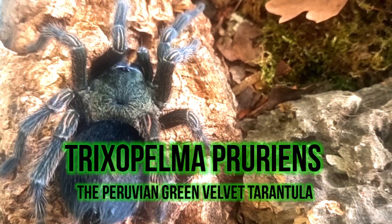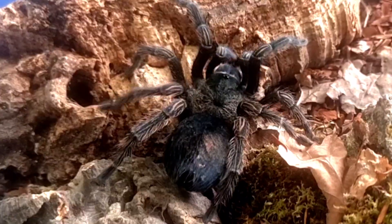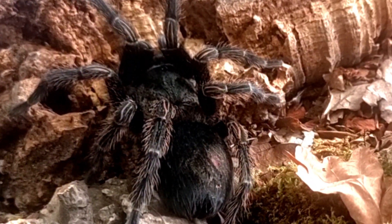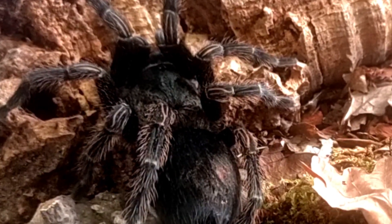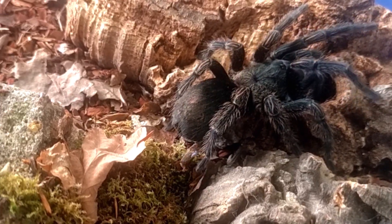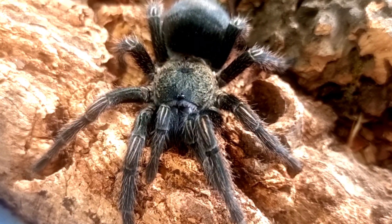The world of spiders is diverse and intriguing with numerous species that captivate the imagination. Among them, the Peruvian green velvet tarantula, scientifically known as Trixapelma prurians, stands out for its unique appearance, fascinating behaviors, and intriguing ecological role.